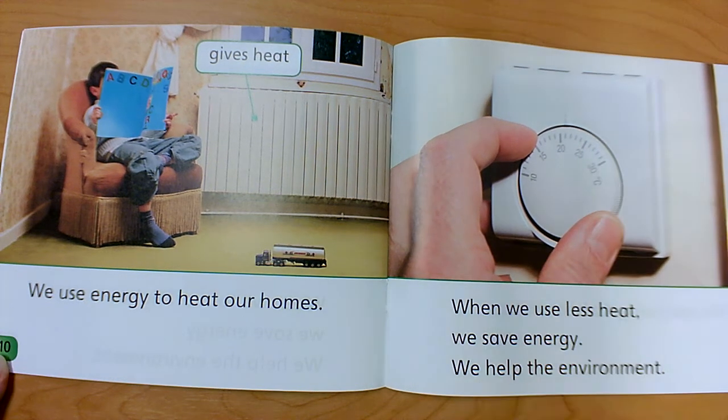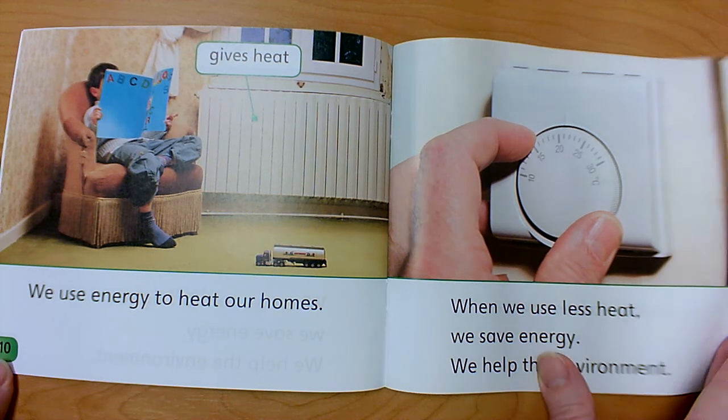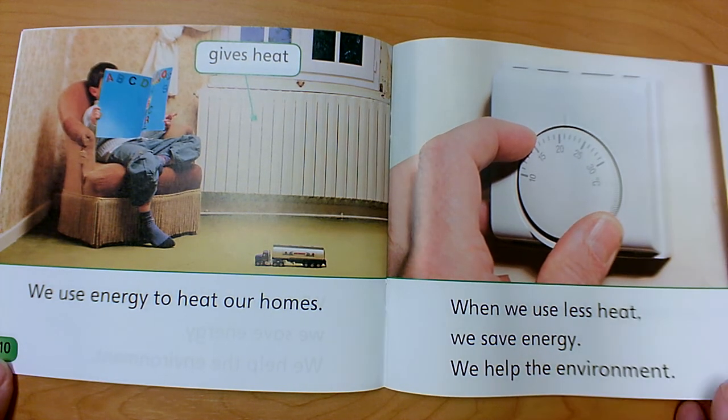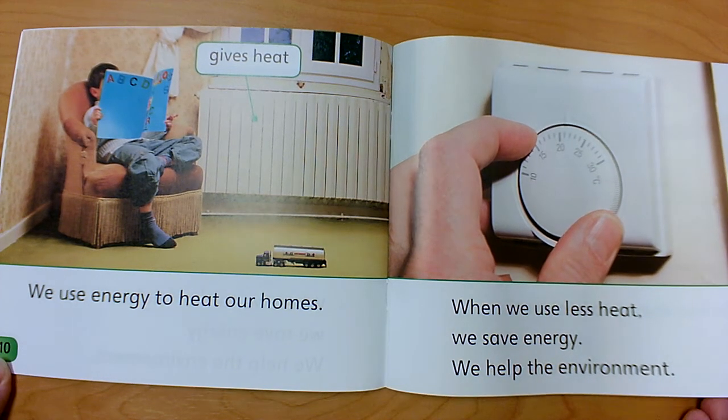Sometimes, instead of adjusting your thermostat, you can just wear a sweater if you're cold or put on socks. Or if you're too hot, maybe you need to wear a t-shirt instead of your sweater, take off your socks, and wear shorts instead of long pants. You can fix your clothes instead of the temperature inside your home — that way you can be comfortable and save energy.